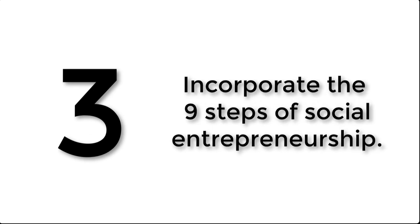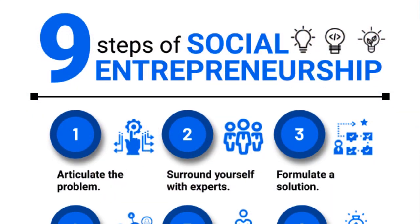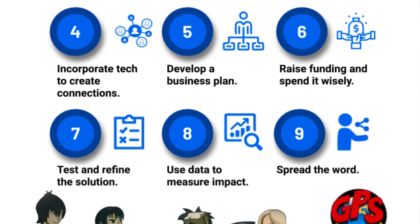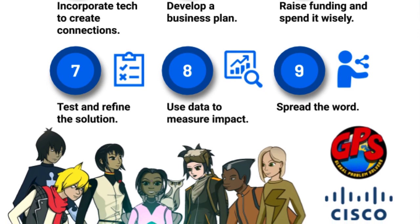Number three is to incorporate the nine steps of social entrepreneurship. These are the steps used in all of the videos — the kinds of things an entrepreneur would use to think through a problem and how they might solve it. It includes things like articulate the problem, surround yourself with experts, incorporate technology to connect, and test and refine the solution. It's one of those problem-solving frameworks used in the real world, and through the resources with GPS The Series, it shows students how they can use that very same process to solve their own problems.